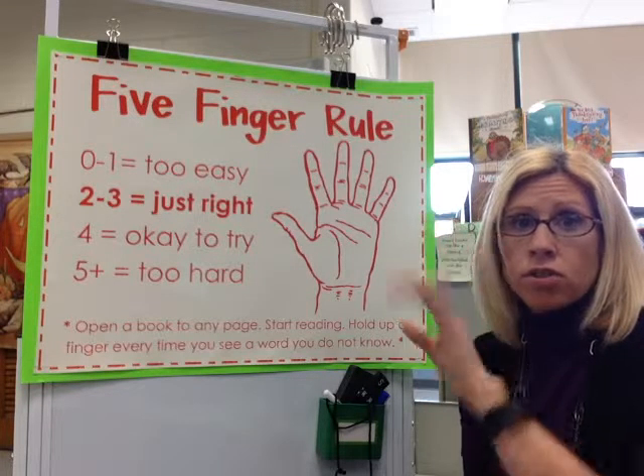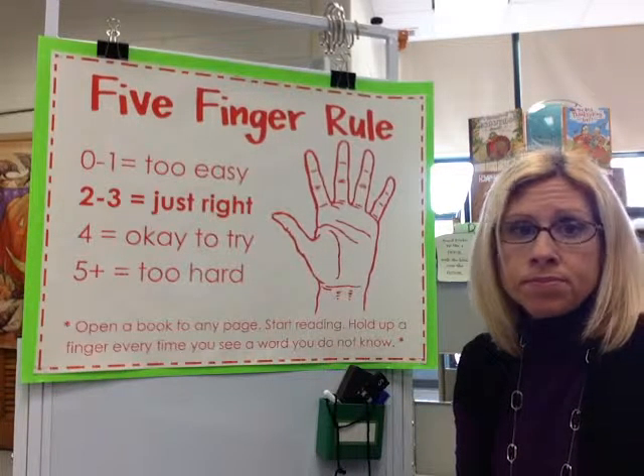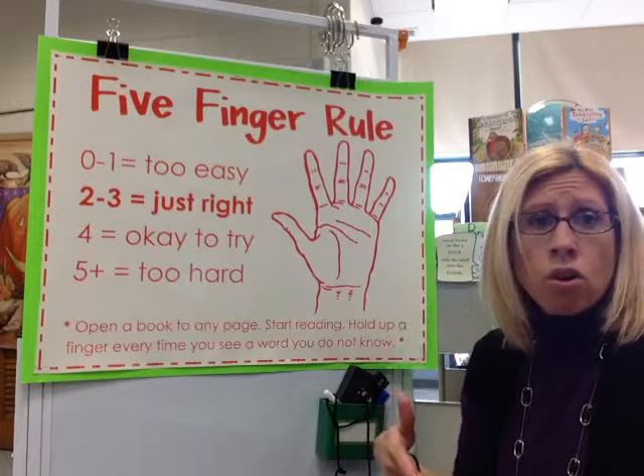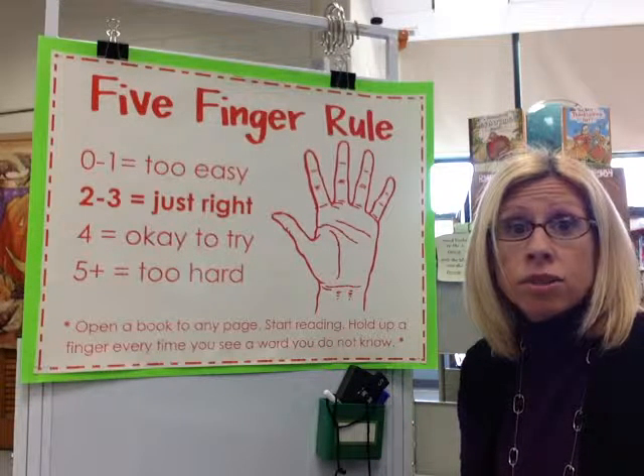It's called using the five-finger rule, and it's right here on my poster. It's pretty easy to follow. I'll read you the poster, and then I'll go over and show you an example of exactly how to do it.